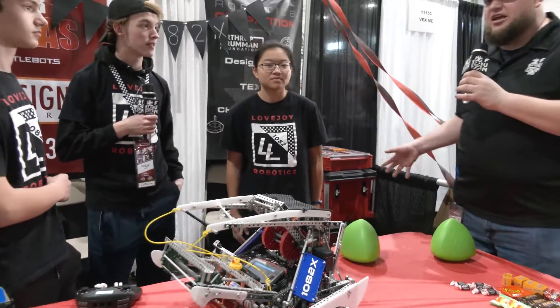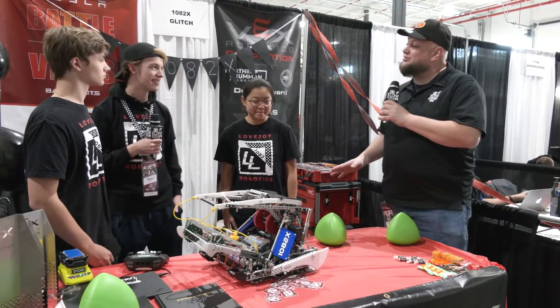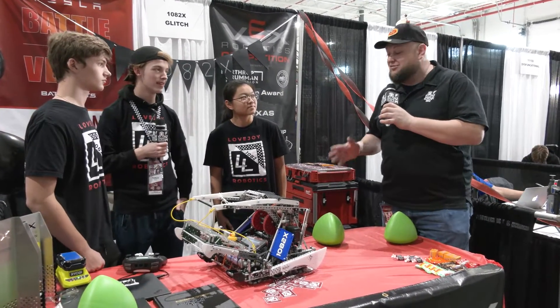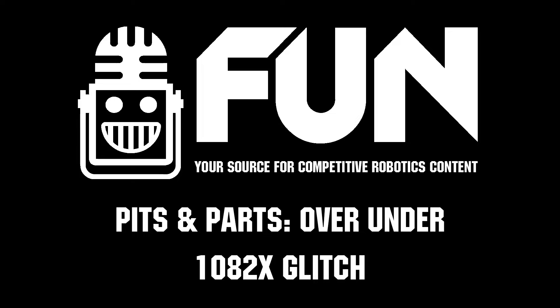Awesome. Well, 1082X, once again coming out of Texas — phenomenal last year, phenomenal season this year so far. Can't wait to see how you do here at the Speedway Signature event. Thanks a lot for telling us about your robot. Good luck the rest of the season here at the Speedway event. Thank you so much.